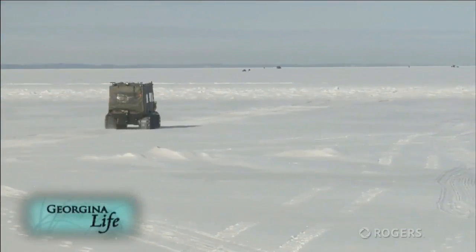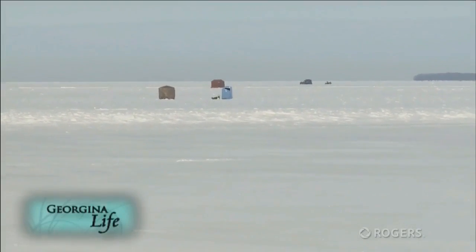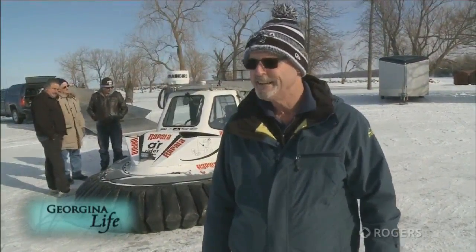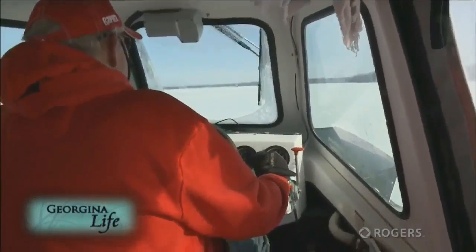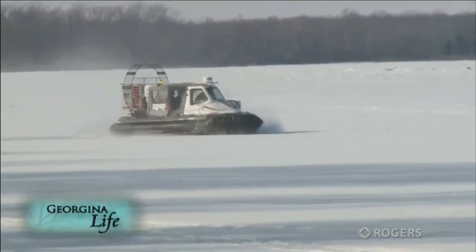The ice conditions where we were were excellent. There were people out sitting on five-gallon pails fishing and some of them in huts. Before I went out in it, I thought this would be a nice idea — a nice sort of toy, or whatever you want to call it, to own and operate. I think we could see more of them out in the area in the near future. It was an interesting experience. I like the safety features that it has on it. Obviously it floats.